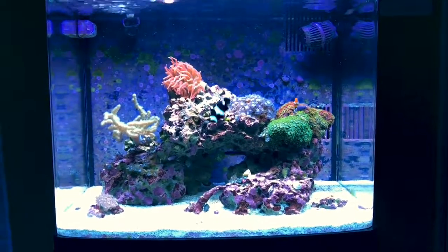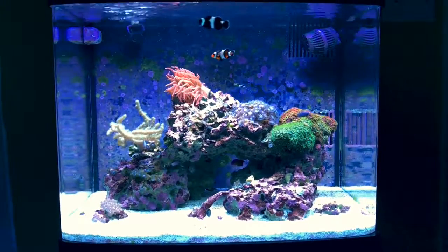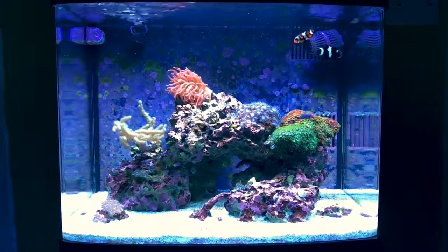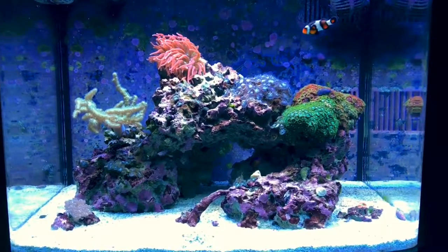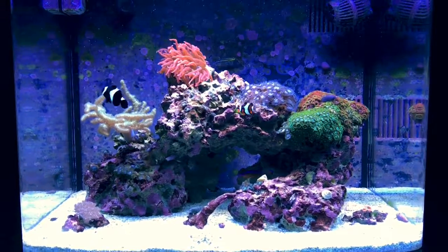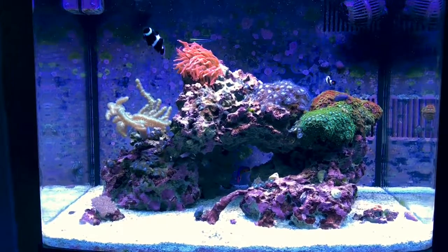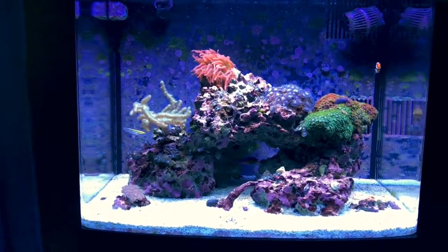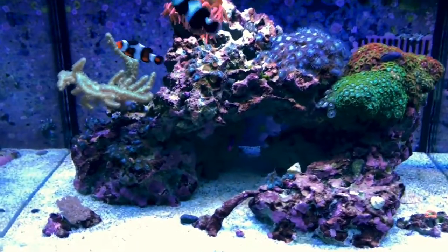Got a bit of an update — going to tell you a little bit about cyanobacteria and treatment methods. I had a big cyano takeover and everything was suffering, so I went to my local fish store and got some chemi clean.